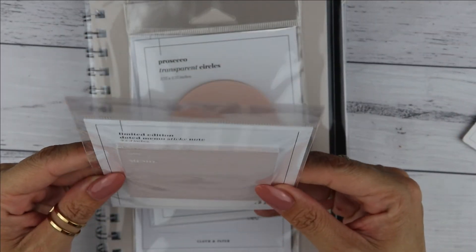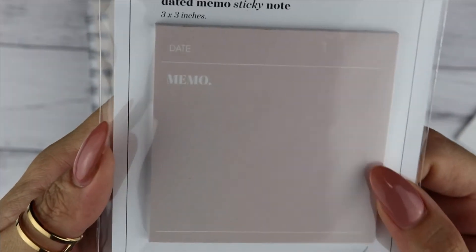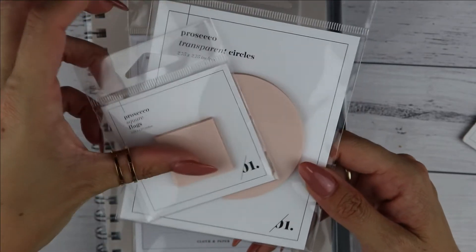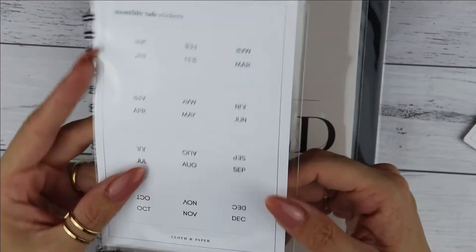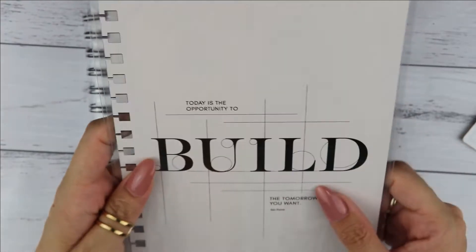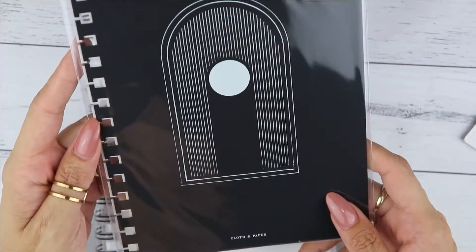This is the memo pad — a sticky note memo pad with a date and just 'memo.' Then you have the transparent prosecco transparent circles, which are the matching pair of the small flags. In the box you have monthly tab stickers, which are probably to be used on your Cloth and Paper planner. There are also two covers you can use: the first one says 'Today is your opportunity to build the tomorrow you want,' and then you have 'The door.'